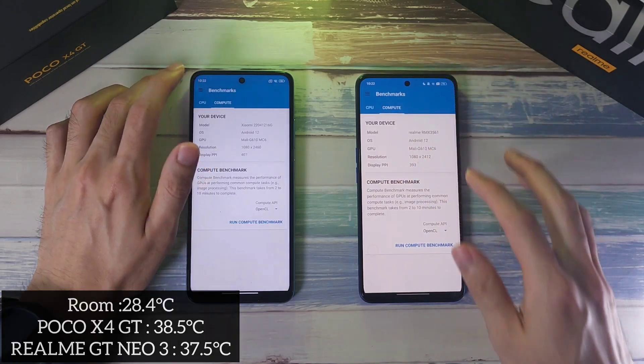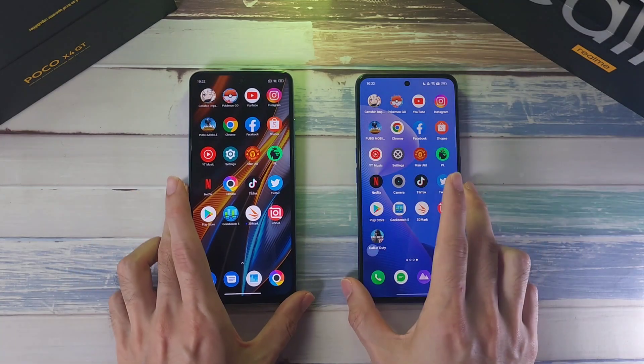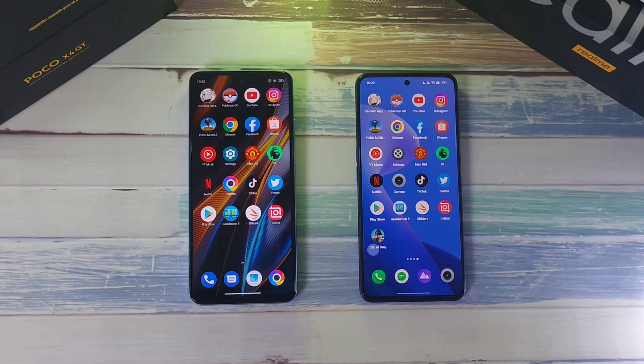Battery-wise both phones are pretty similar, and both also have very similar battery sizes — 5,000mAh and 5,080mAh on the X4 GT. Letting the phones cool down before moving on to the next test.